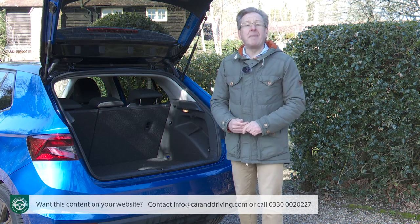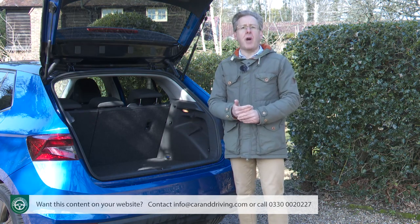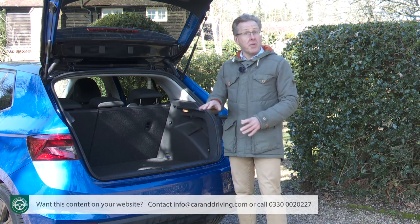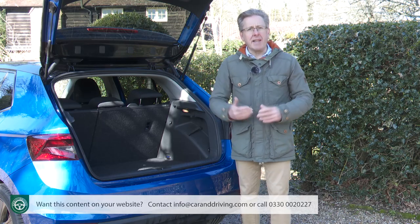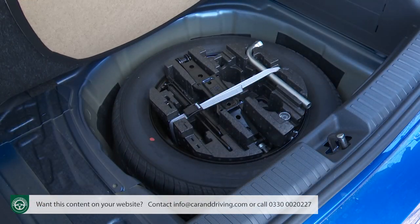We haven't got the optional Simply Clever package fitted here, but for £190 more it gives you some really useful extra cargo features: net attachments, a double-sided boot floor with a wipe-clean surface, and a hammock-like stowage pocket below the parcel shelf — though you can't have this pack alongside the adjustable height boot floor we do have here. Beneath that there's room for a proper spare wheel, which unlike most rivals Skoda hasn't decided you don't need. Big tick for that. There are sturdy bag hooks on both sides, a useful recessed area to the left, four tie-down points, an elasticated strap, and a light.